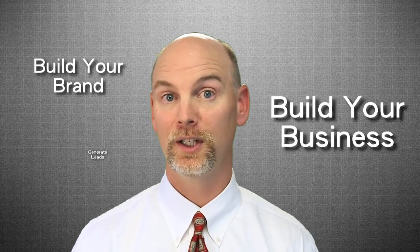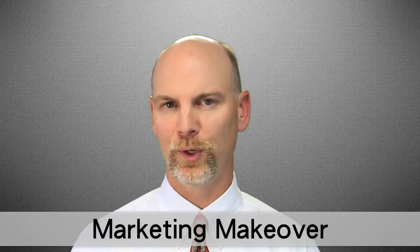Hi, John Higgins with Best Choice Lending, here to give you another tip on how to build your brand, build your business, and generate leads. Today we're going to talk about a complete marketing makeover. Every realtor wants to differentiate themselves from the crowd and today we're going to give you an opportunity to see how we do it agent marketing style.